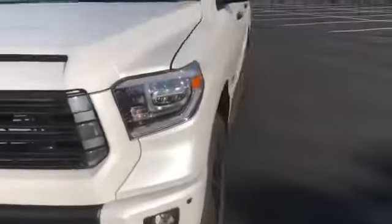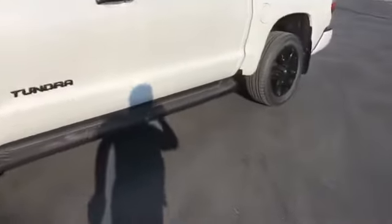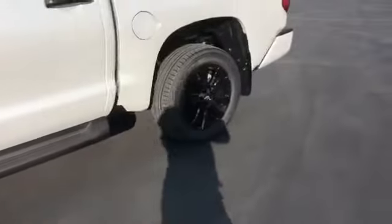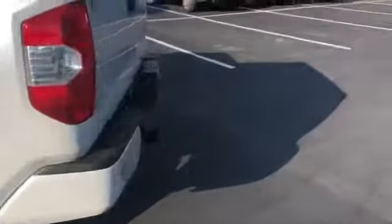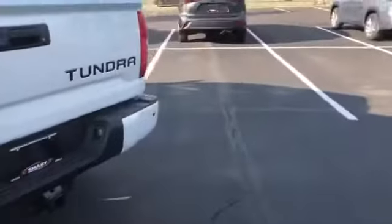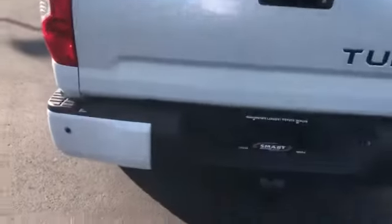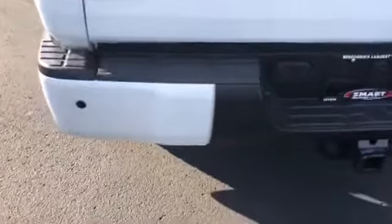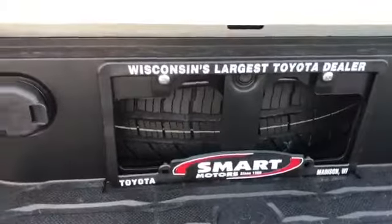This one has running boards standard on it. And then also stamped into the back. You can see down below, because this is the Limited, it does have parking sensors as well. If I zoom in a little bit there, you can kind of see the spare tire — full-size spare there.